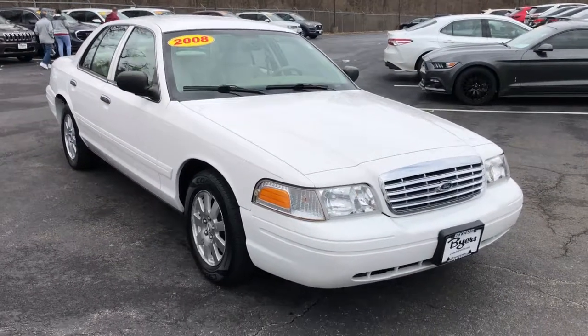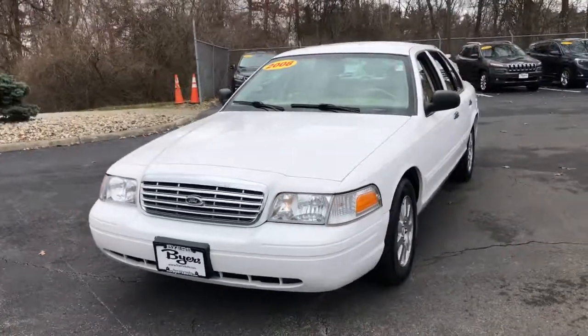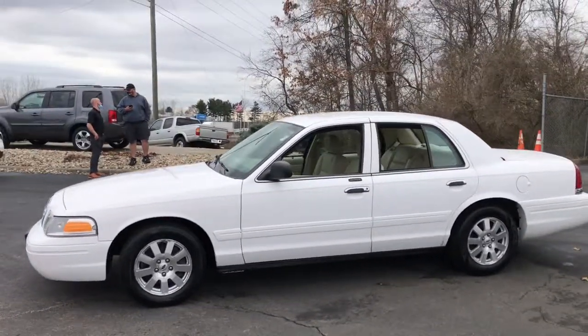This could be the car for you, the 2008 Ford Crown Victoria. With less than 70,000 miles on the odometer, this vehicle stands out from the rest.